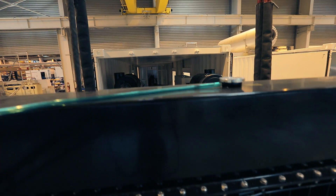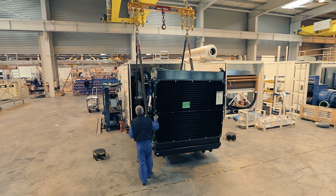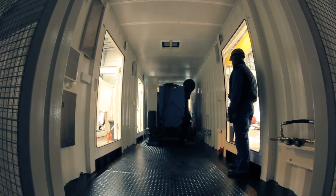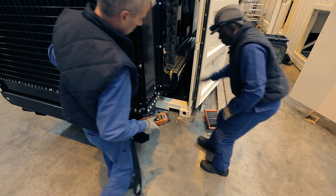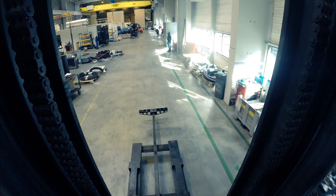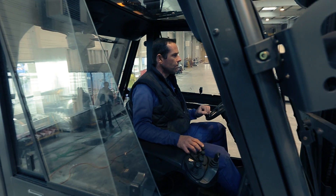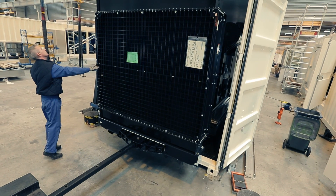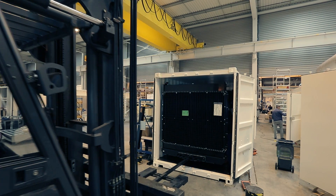Before they can be sent to work, some generators come together with housing. The silenced canopy has a protection role if the generating sets are placed outside of a building, also assuring a low level of noise. A special forklift is used to insert the generator into the canopy, driven by a very skillful operator. The fuel tank can be integrated in the chassis or can be mounted separately, into a container or next to the generating set.